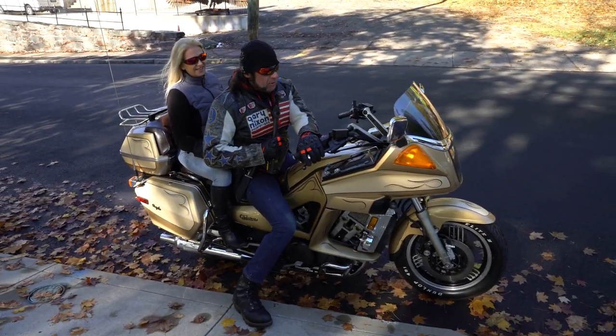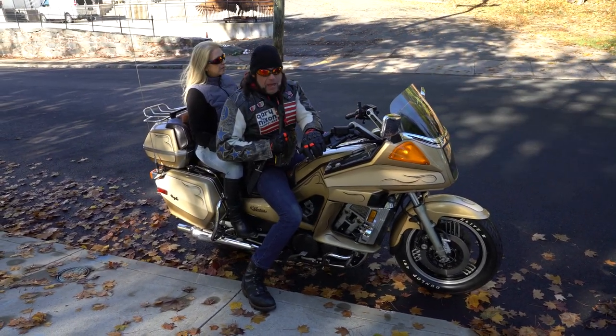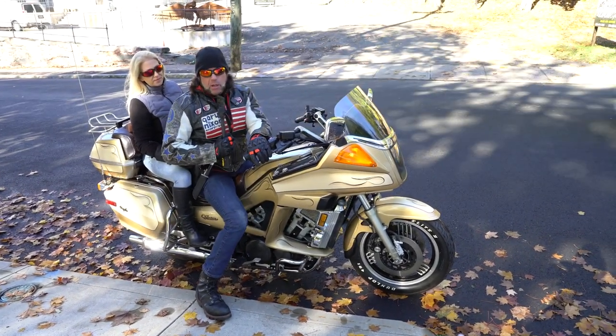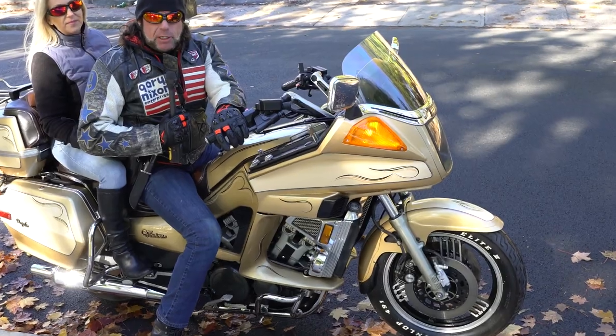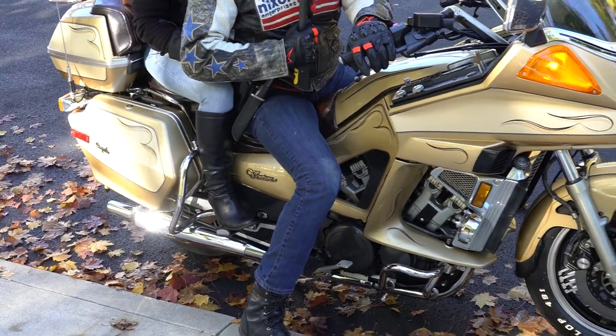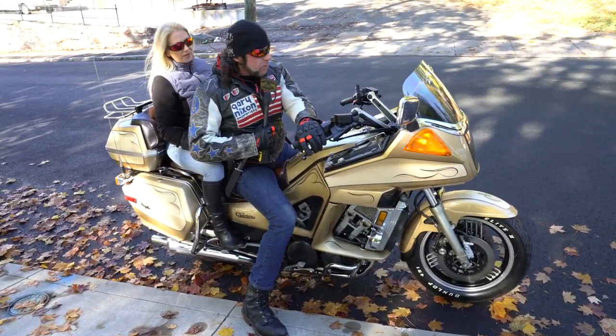Not only is the Venture Royale exquisitely comfortable, smooth, fast, fun, reliable, and affordable — it's also fully adjustable. The passenger pegs have three positions, the rider's pegs and handlebars are all adjustable, as is the suspension air compression, so you can raise or lower the suspension for whatever type of riding you're doing.